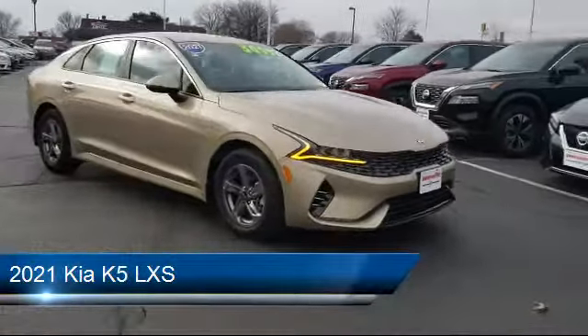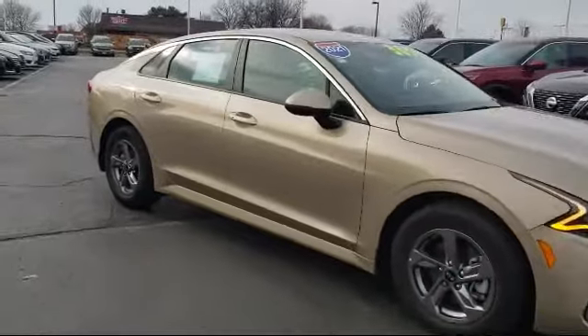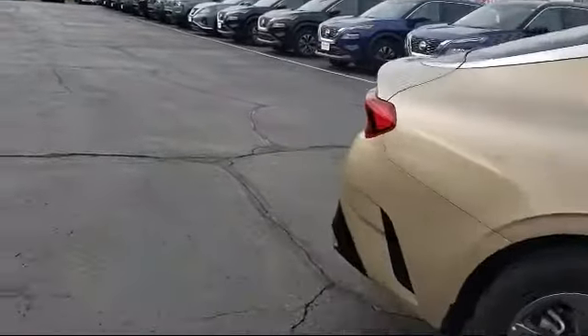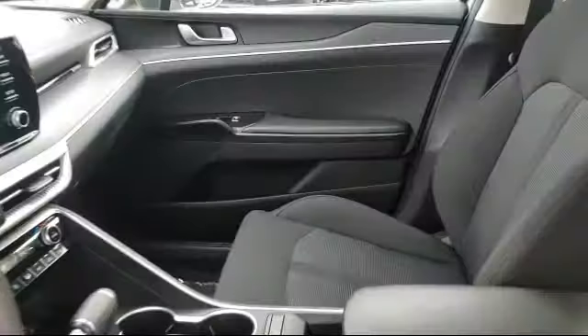It comes equipped with smart device integration, cross traffic alert, lane departure warning, lane keep assist, LED headlights, auxiliary audio input, keyless entry, MP3 player, steering wheel controls, climate control, and has less than 10,000 miles on the odometer.